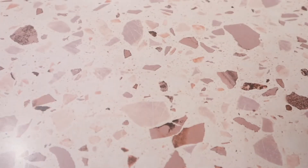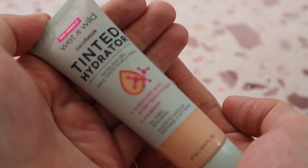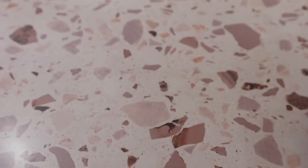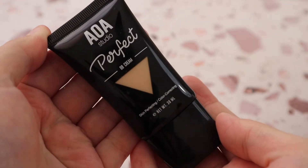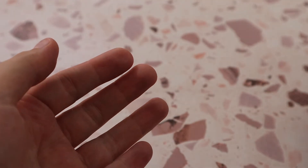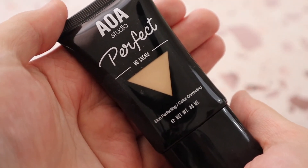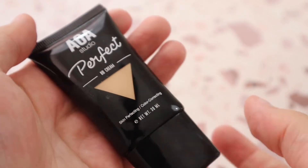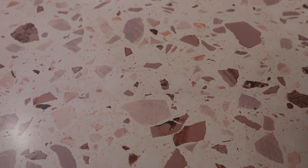The Wet n Wild Tinted Hydrator in shade Fair does oxidize a little bit, so I went with the fairest shade to account for that. Something that completely blew my mind was the Shop Miss A AOA Studio Perfect BB Cream in shade 025 Fair — it's about a dollar or a dollar fifty and performs incredibly. It's light coverage but actually gives pretty good coverage for a BB cream, and wears really well. I highly recommend it.